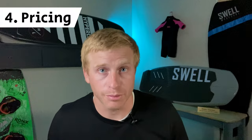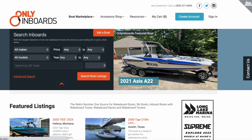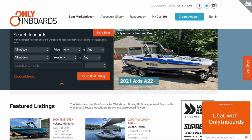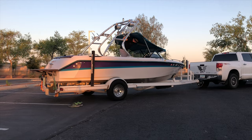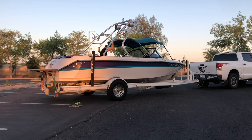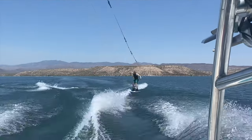Fourth, price it right. The market's hot right now, but there are some resources out there to help you figure out what you should sell your boat for. My favorite is onlyinboards.com — they actually give data and information on recently sold boats. Just click this tab right here. This is a Nautique Supersport, which is similar to a Super Air Nautique 210. I'm going to list it for about $25,000. This boat is perfectly set up for wakeboarding or wakesurfing.